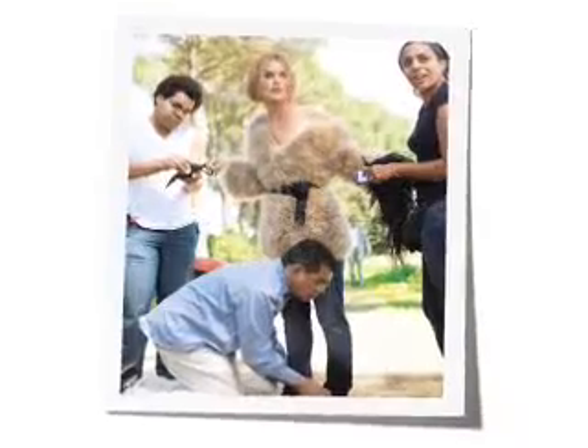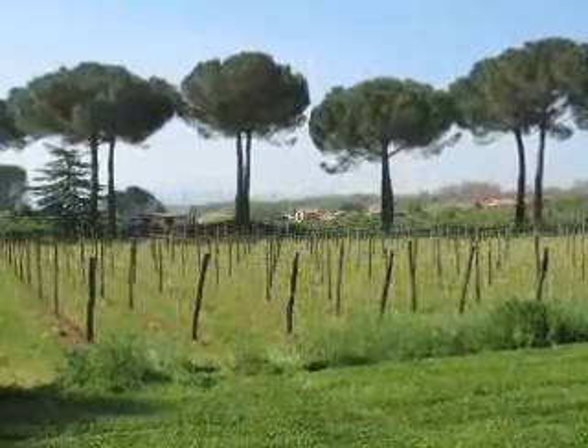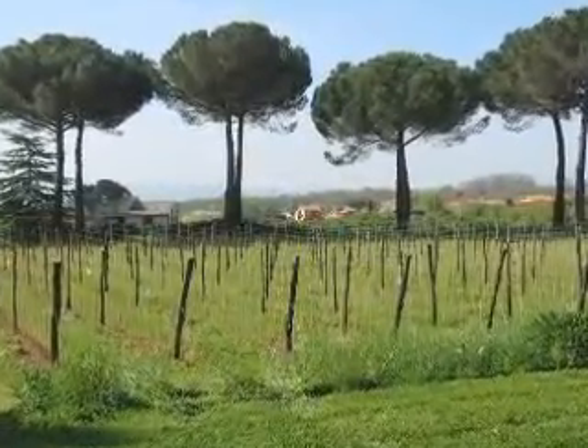In these exclusive behind-the-scenes photos, you'll see how at home Kiara was in this 16th-century estate. Complete with gardens, fountains, and lush greenery, we couldn't have chosen a better setting to go with Kiara's natural beauty.